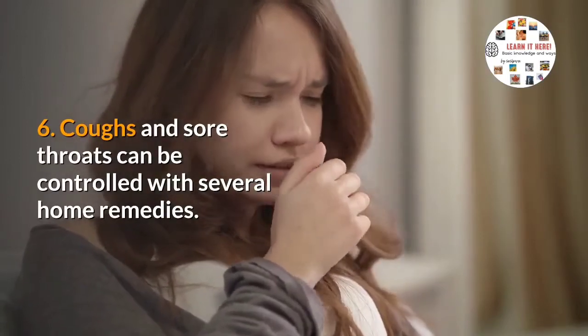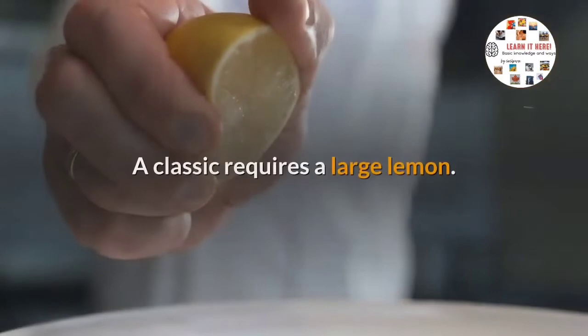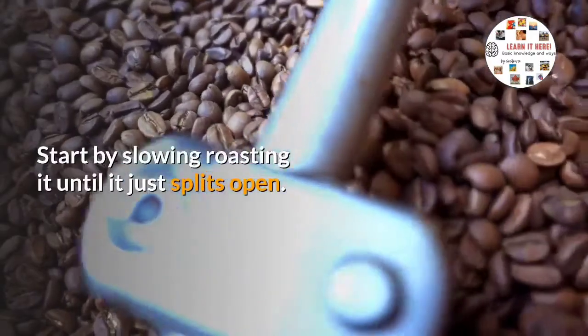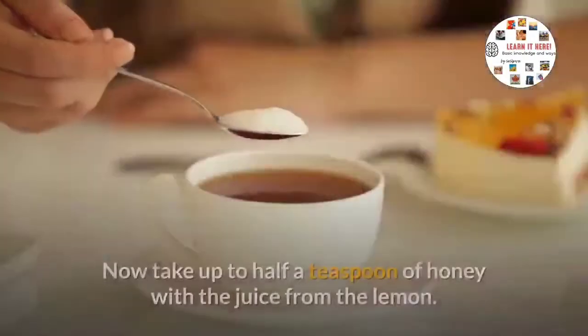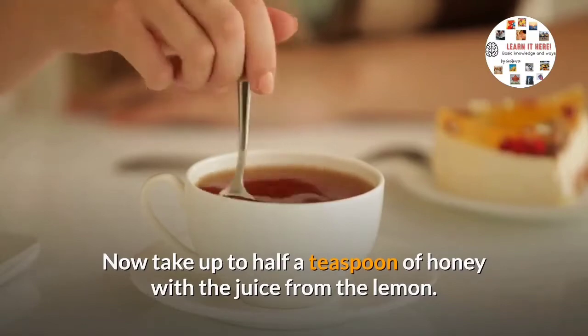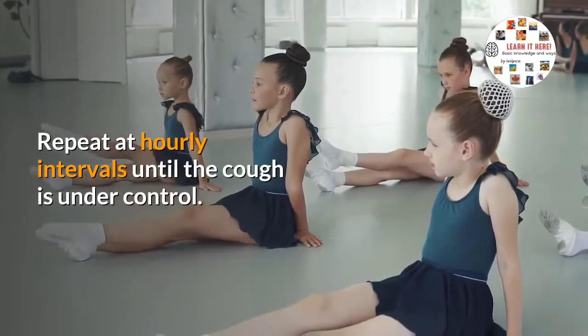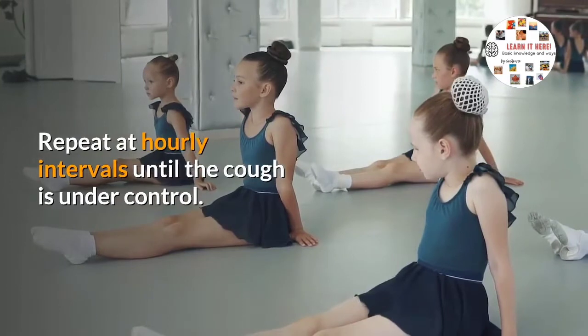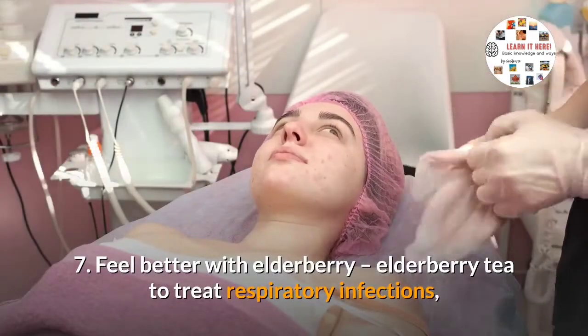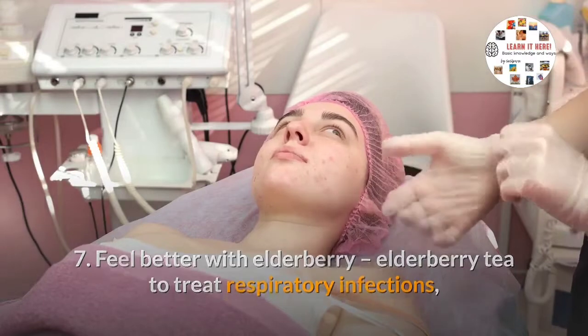Six: coughs and sore throats can be controlled with several home remedies. A classic remedy requires a large lemon — start by slowly roasting it until it just splits open, then take up to half a teaspoon of honey with the juice from the lemon. Repeat at hourly intervals until the cough is under control.